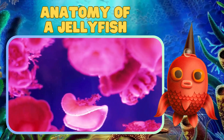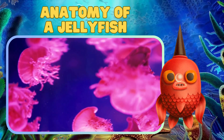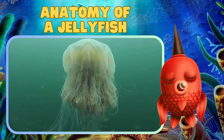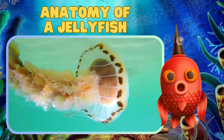But don't worry, these stingers are not harmful to humans. And check out those colors — jellyfish come in all the hues of the rainbow. They're like underwater artists painting the ocean with their vibrant shades.